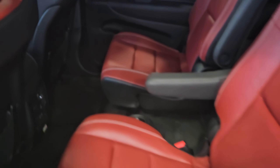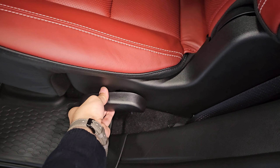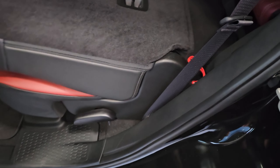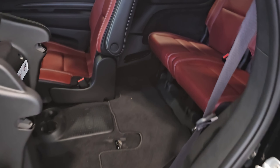Let's check out how we can get into the third row seating. You can easily press this lever and the seat comes down, then there is a strap you can pull to slide the seat forward — this gives you a whole lot of wide space to access the third row.